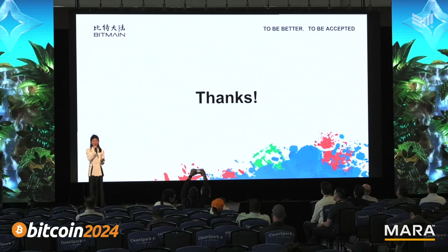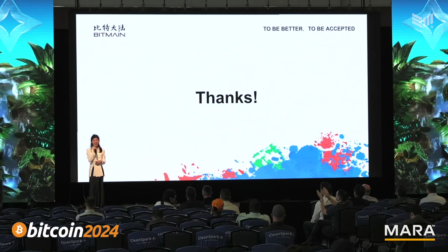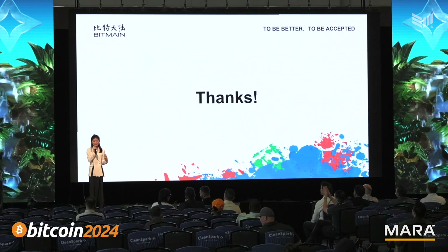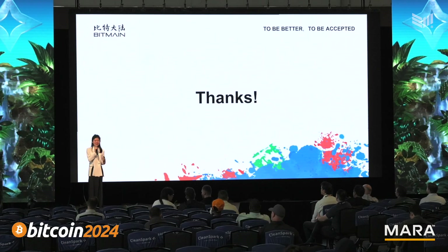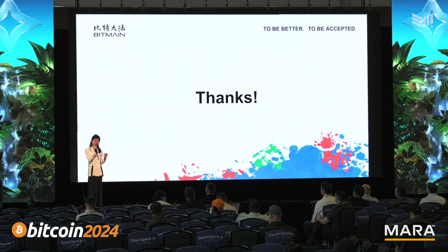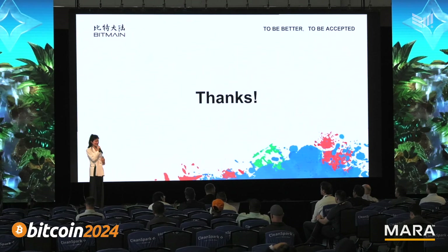That's almost everything for today. Thank you for listening, and I hope you enjoy the rest of the day. We hope we can continuously work with you and bring success to you and all of your customers. Your success is our success. Thank you.